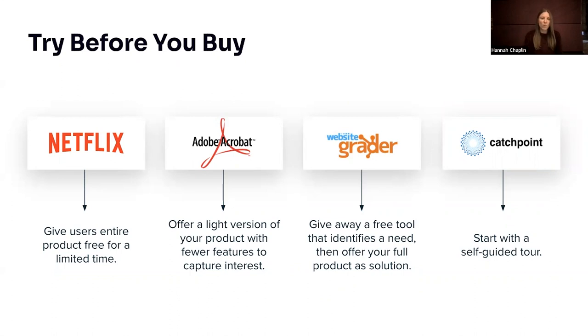Other companies offer things like a self-guided tour or free tools, and there's no right or wrong way to go about this. Here at Pendo, for example, we've got a free product, we offer a free trial, and we have a self-guided tour. It's about thinking of different ways you can get your product in the hands of the user to get them excited about what you've built.